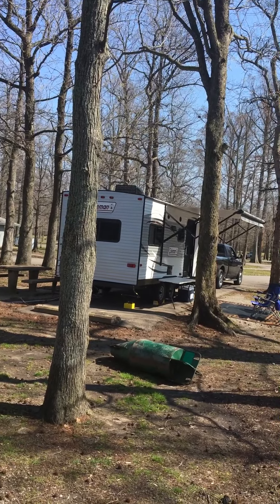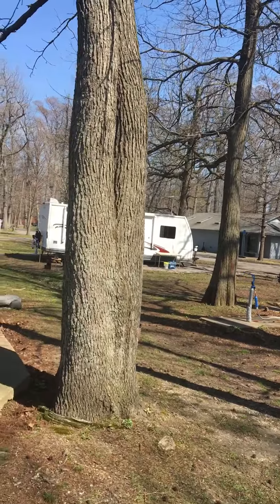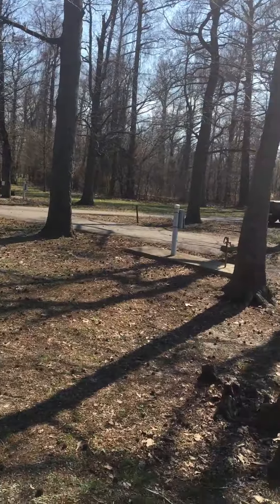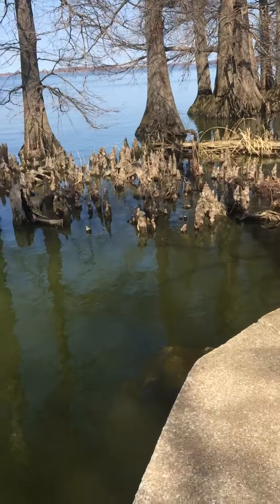We had to pull our trailer up because we couldn't get our awning out, and that's really about it. I've got somebody on this side of us, and then this one is empty, and then there's a big Class A. There's another Class A over there. But it's not very full right now.